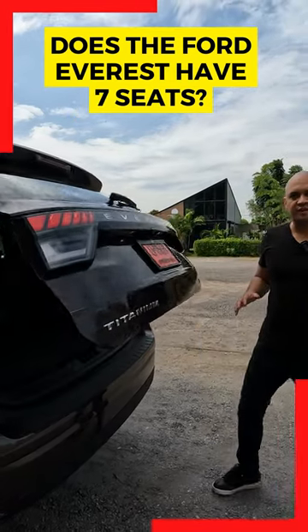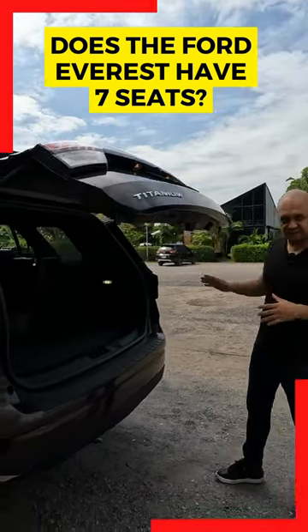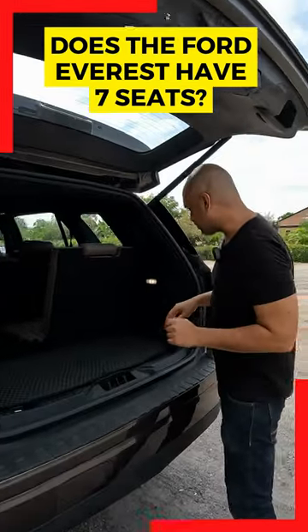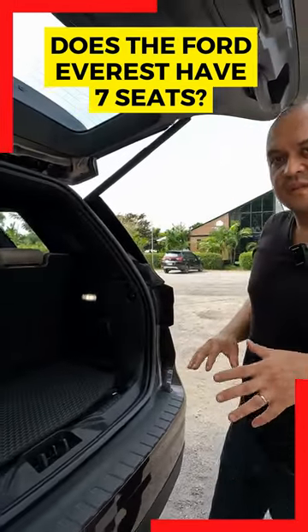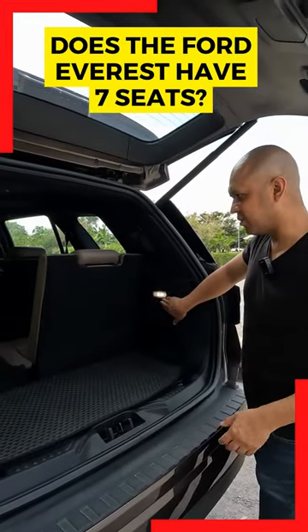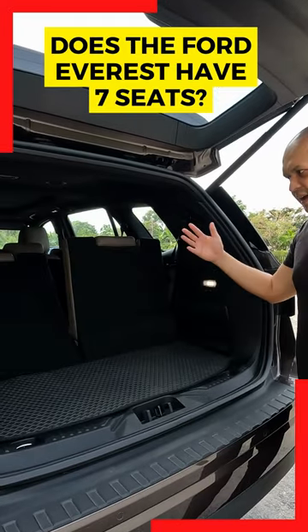The 2023 Ford Everest comes with seven seats as standard, but it is an option on the Ambiente model. On the top-of-the-range models — the Titanium and the Platinum — these seats are electrically folding, so they can fold up and they can fold down.